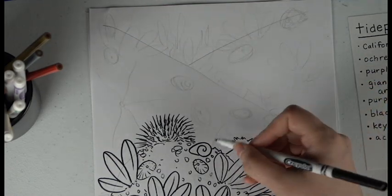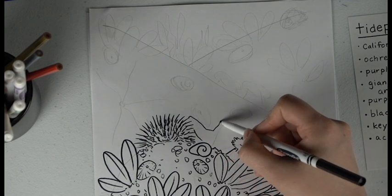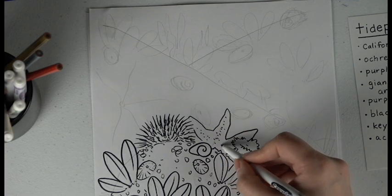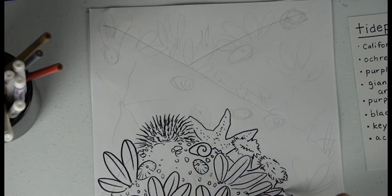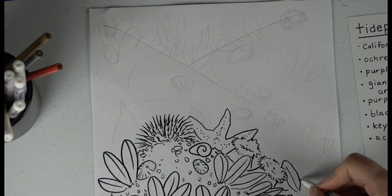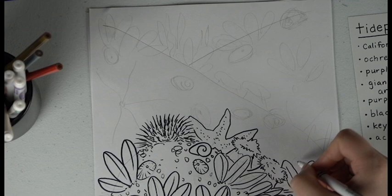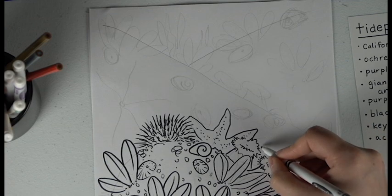It looks like on that rock behind here there's a sea star tucked on the other rock. Notice I couldn't draw the sea star until I'd drawn all the things in front of it. And I can't draw these mussels back here until I draw the anemone in front of it. In pencil it's okay that they overlap — it's just that when you're doing your final inking, be careful to pay attention to what layer everything is at.